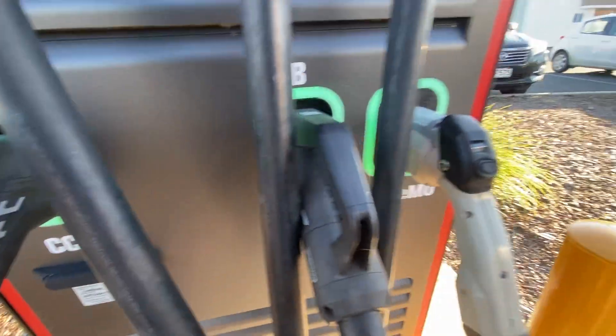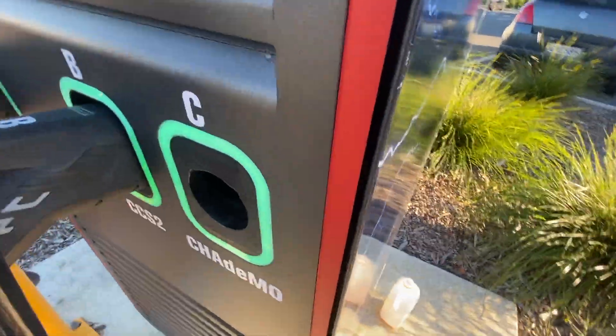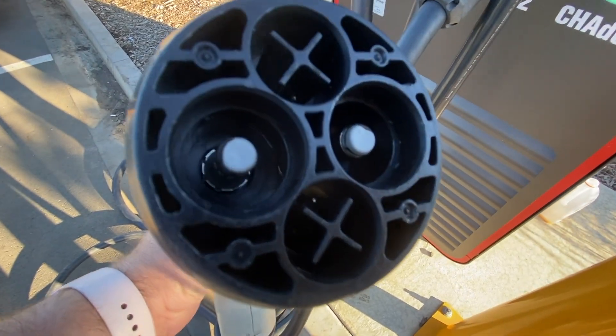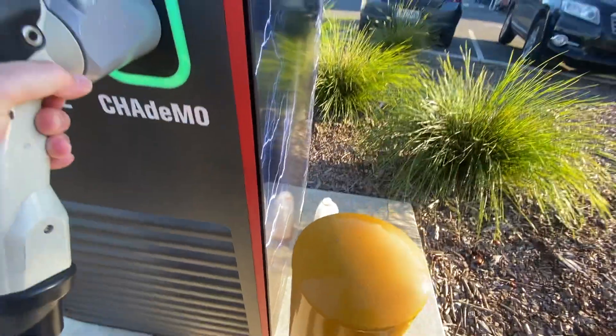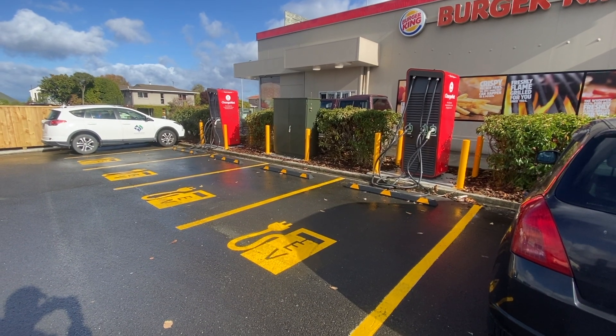I'm showing the different kinds of connectors — that one was a CCS connector and this one is a CHAdeMO connector. CHAdeMO connectors are generally only on Mitsubishi and Nissan cars in New Zealand, and all the other cars use the CCS connector, including new Teslas.